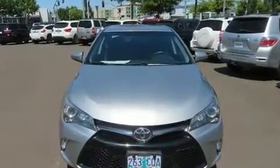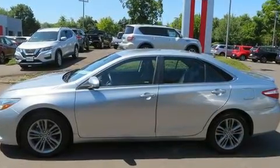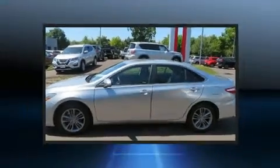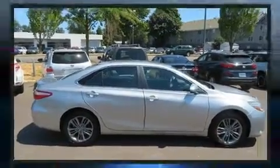Top features include remote keyless entry, front and rear reading lights, one-touch window functionality, variably intermittent wipers, and the power moonroof opens up the cabin to the natural environment.